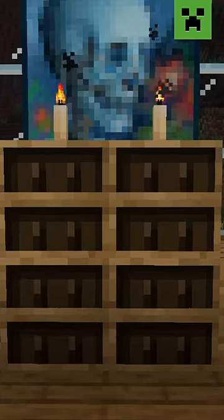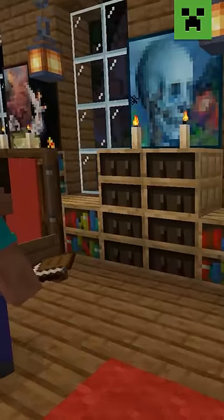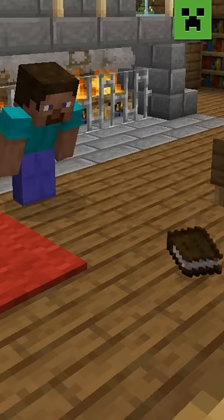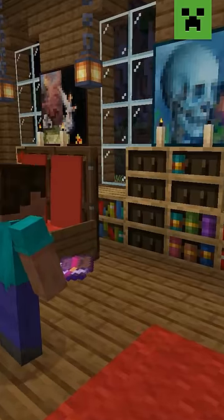Wow, what a looker. Now, thanks to the latest in shelf technology, you can finally fill your bookshelves with books. Amazing. But this marvel is not limited to just ordinary books — it can also hold your most cherished treasures, like enchanted books.